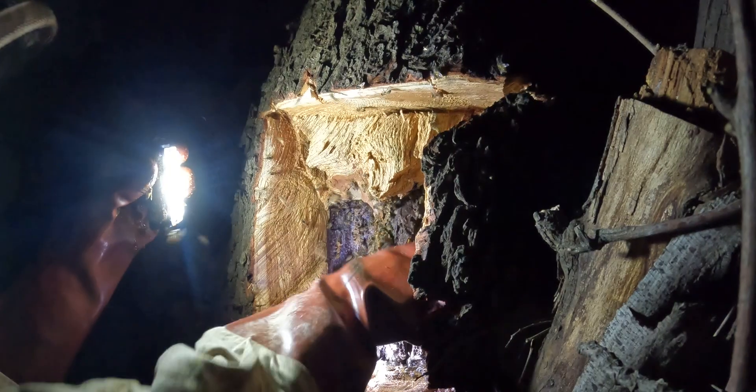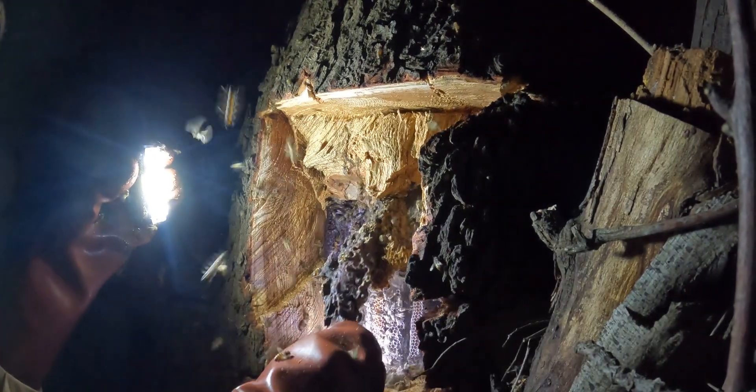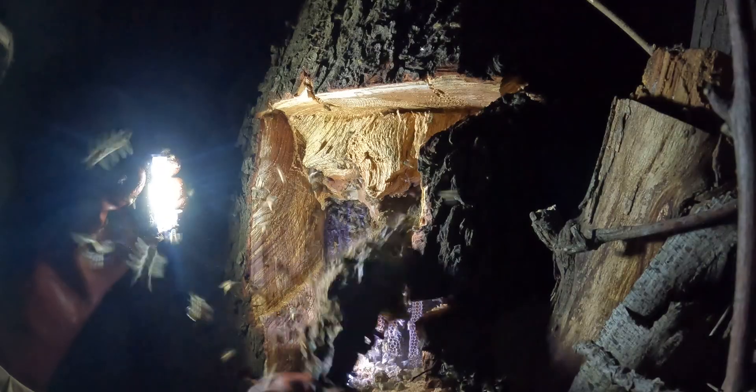It's got a bit of pollen bread on it. Using our custom bee vacuum, we gently collect the bees, drawing them into the container with controlled airflow. No harm, no heat — just a safe transition from the wild to the managed.